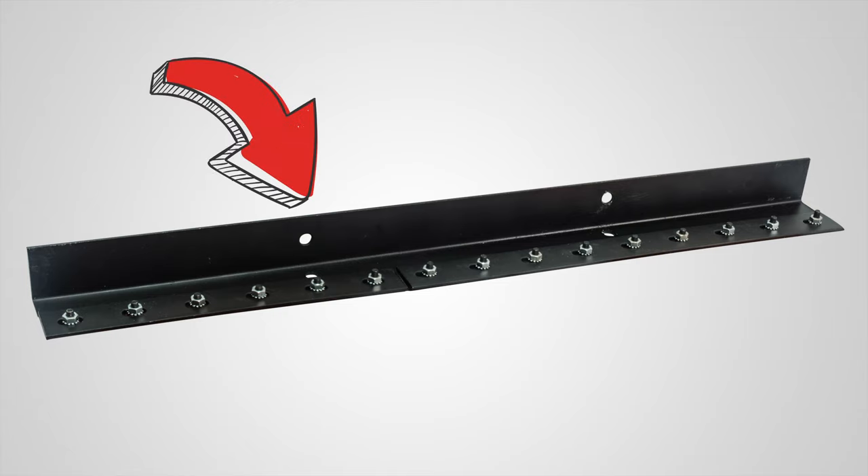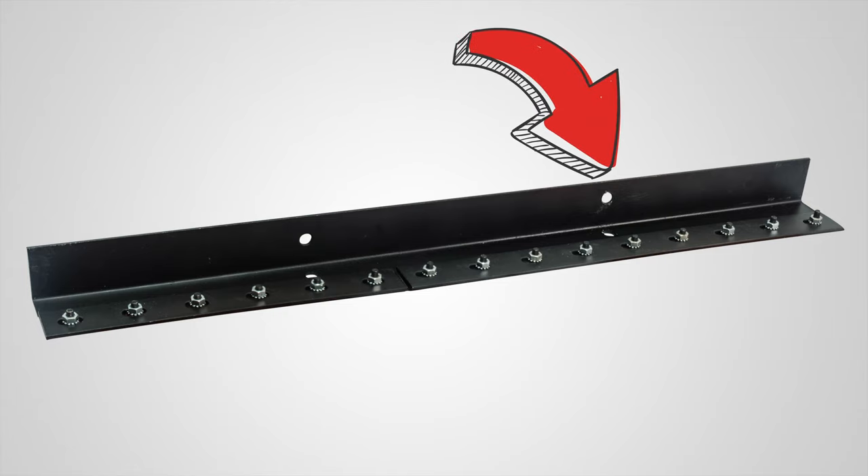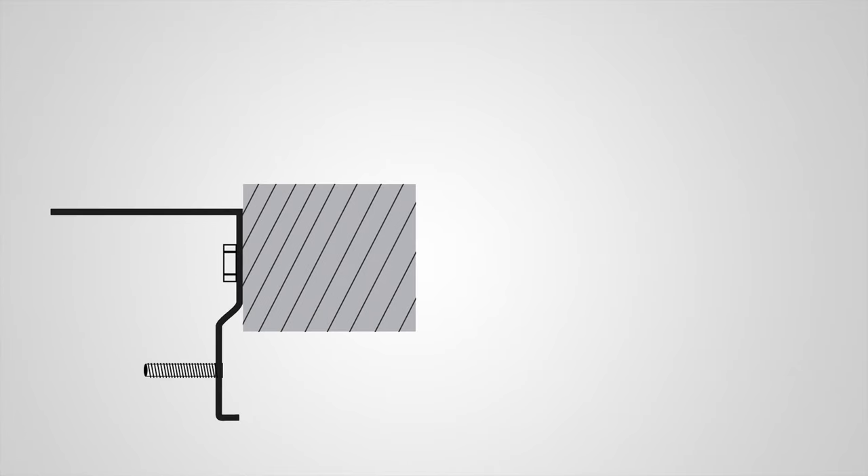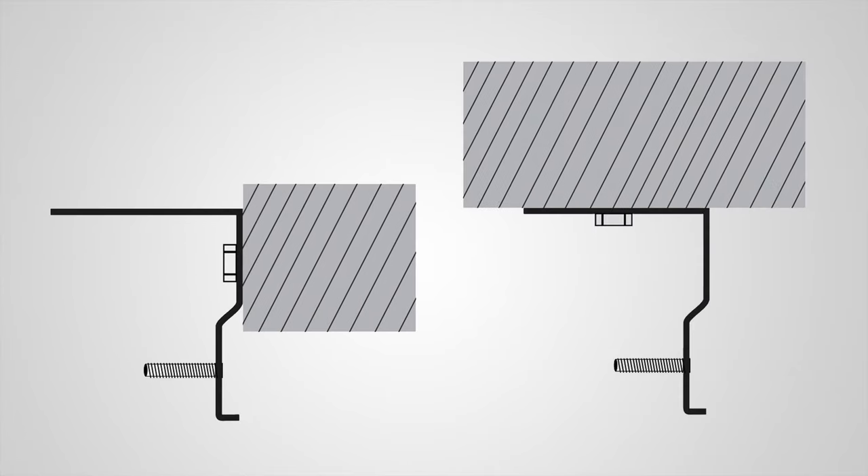Our selection of quality strip doors comes with a standard steel mounting bracket and mounting hardware. It comes pre-drilled, so installing it is as easy as screwing on the bracket. It can be mounted on the outside of the door or right inside the frame.